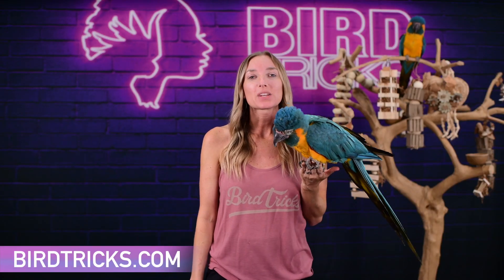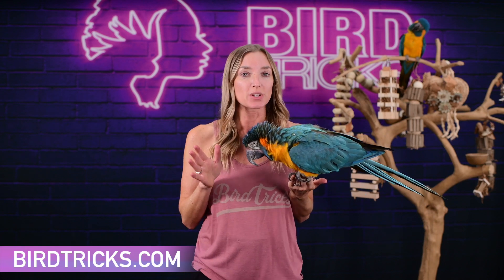Currently over on birdtricks.com, we carry various toy boxes from our all natural three toy mystery bundles.